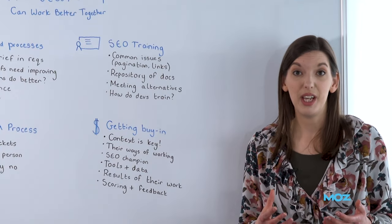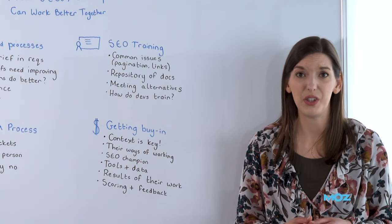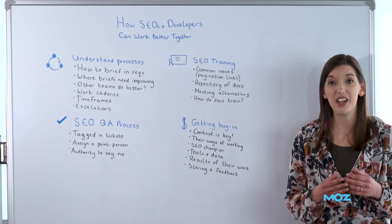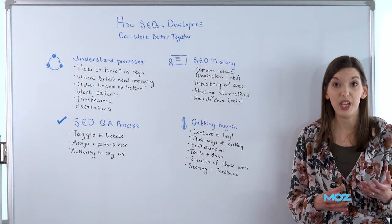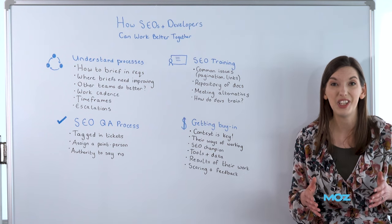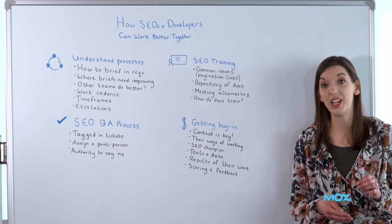If you want to train your developers, they're busy people. They might not have an hour or two hours for you to go through the intricacies of how websites are crawled by search engines. Is there an alternative way that you can train them? Look at how they train each other — do they send over videos, write it all down, or have quick 15-minute distillations of information? See if you can conduct your training in a similar way.